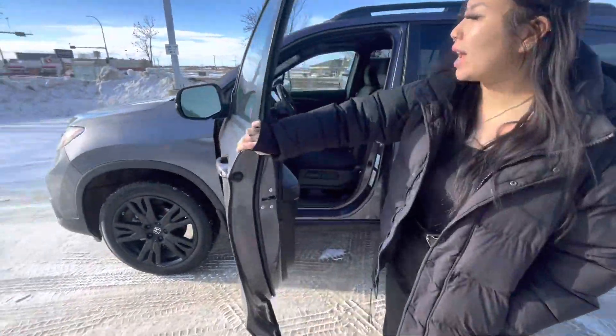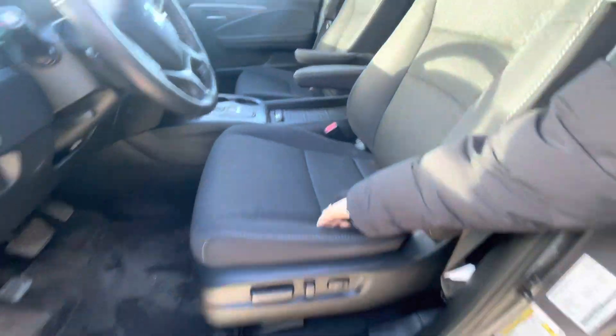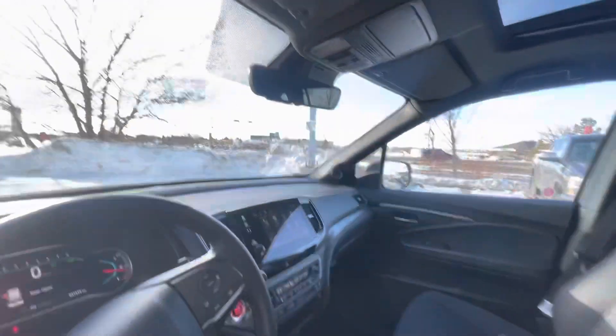Opening it up, you do have keyless entry, power locks, powered windows, powered seats — really nice seats as well. You get cruise control, heated seats, and a heated steering wheel.